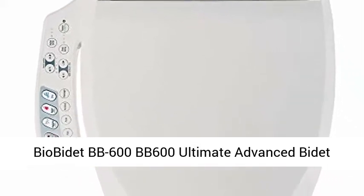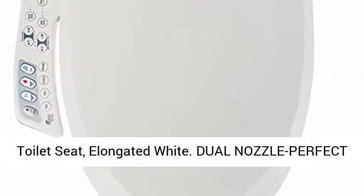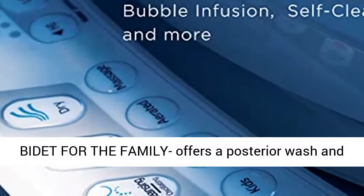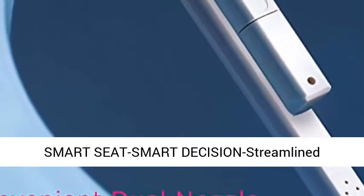Bio Bidet BB-600 Ultimate Advanced Bidet Toilet Seat, Elongated White. Dual nozzle — perfect bidet for the family. Offers a posterior wash and feminine wash, kid-friendly and improves hygiene.